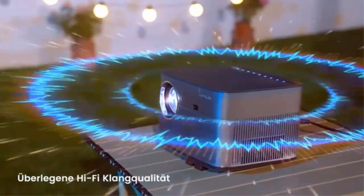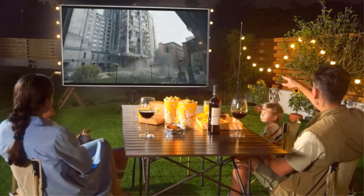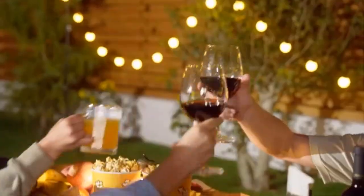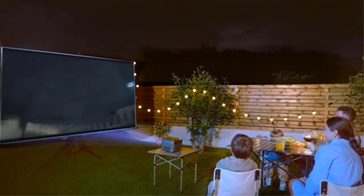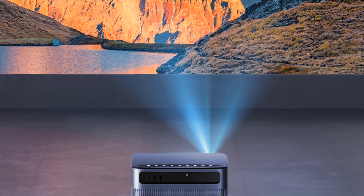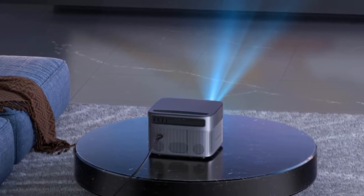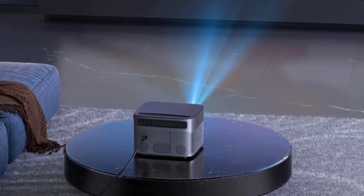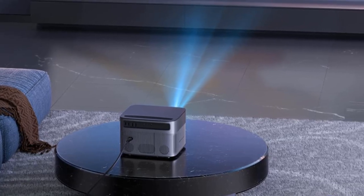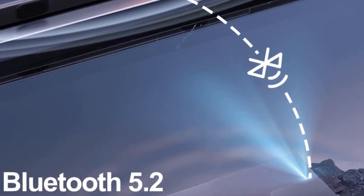The P64 Wi-Fi projector uses industry-leading Wi-Fi 6 technology. The transmission is faster and more stable. Enjoy a smooth viewing and gaming experience, especially when you play on Xbox, Switch, PS5, and more. The P64 Bluetooth projector supports two-way transmission, which can be connected to mobile devices and used as a Bluetooth speaker. In addition, it is equipped with 12-watt Hi-Fi speakers giving you a sense of immersion.